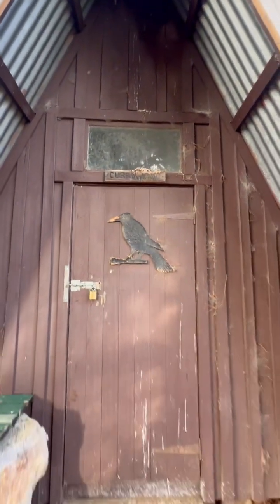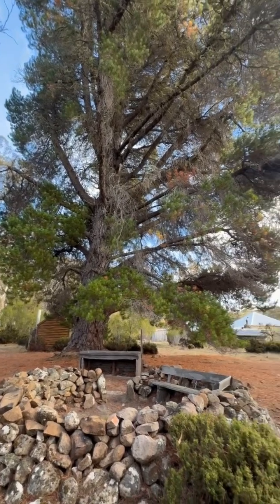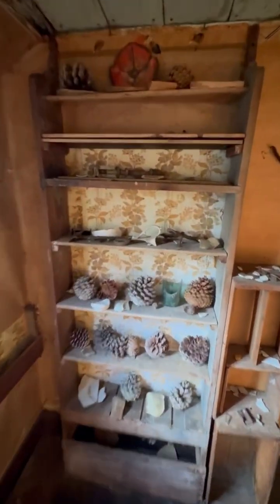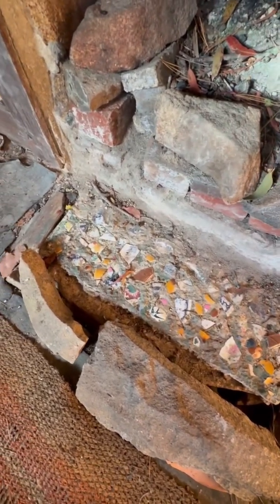In that building, swallows or something have been nesting up there. There's a collection of bits and pieces — crockery and pine canes. This is a studio. Look at the decorations on the front of the fireplace.